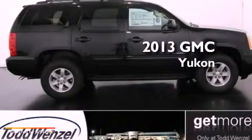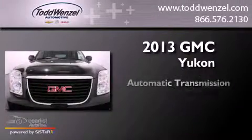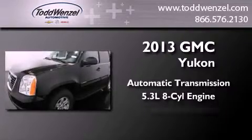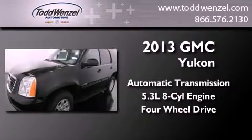This is a brand new 2013 GMC Yukon. This SUV has an automatic transmission, a 5.3 liter V8, and the added capability of four-wheel drive.